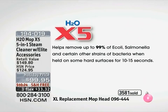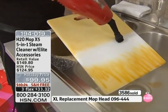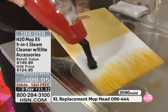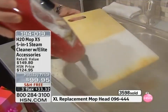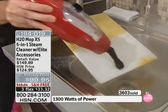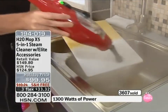It just works. This is one of the few products where we can make the claim that it will kill 99% of E. coli, salmonella, and yeast-causing bacteria, and up to 98% of mold-causing bacteria when held on hard surfaces for 10 to 15 seconds, just the way Anthony is demonstrating. No cleaners, no bleach, no ammonia.